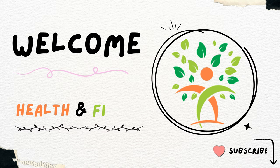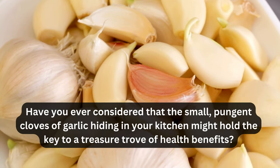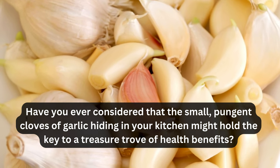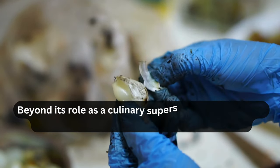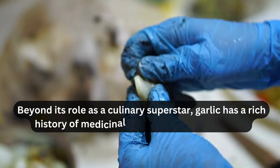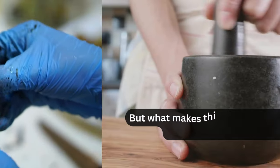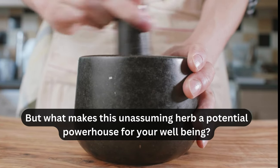Hi guys, welcome to our channel, Health and Fitness. Have you ever considered that the small, pungent cloves of garlic hiding in your kitchen might hold the key to a treasure trove of health benefits? Beyond its role as a culinary superstar, garlic has a rich history of medicinal use dating back centuries. But what makes this unassuming herb a potential powerhouse for your well-being?